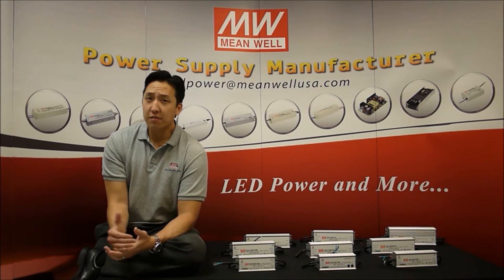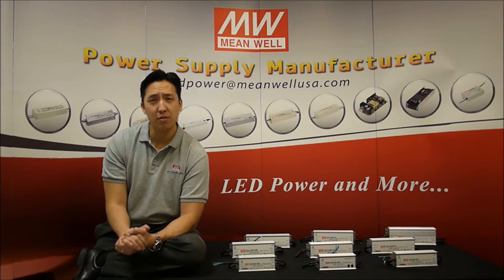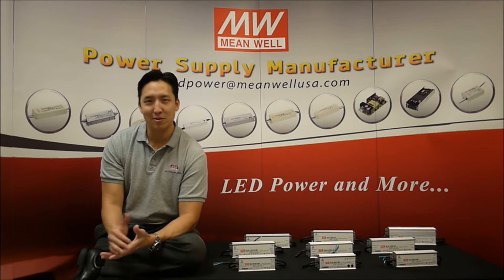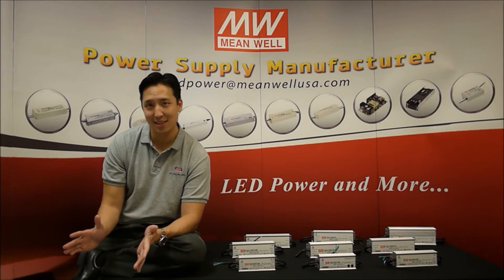Selecting the right LED is obviously important. Selecting the right power supply or driver to power those LEDs is critical. That is where MIMO comes in. MIMO has been manufacturing power supplies for over 30 years. In fact, all we build are power supplies. Our product range, expertise, and product value is second to none.